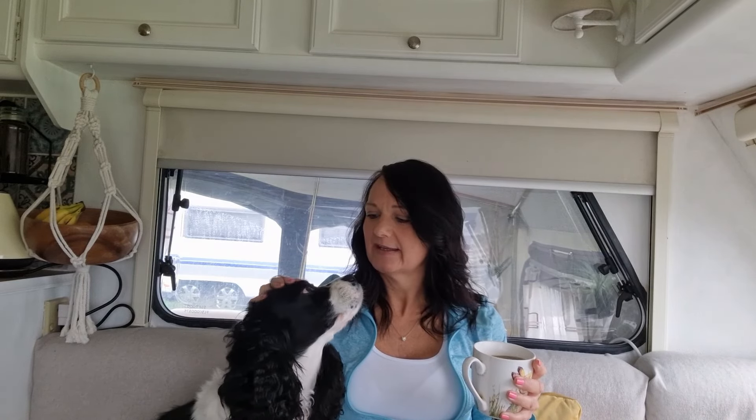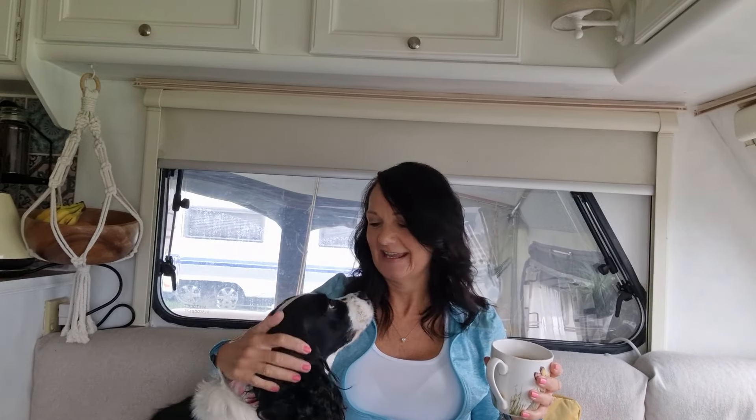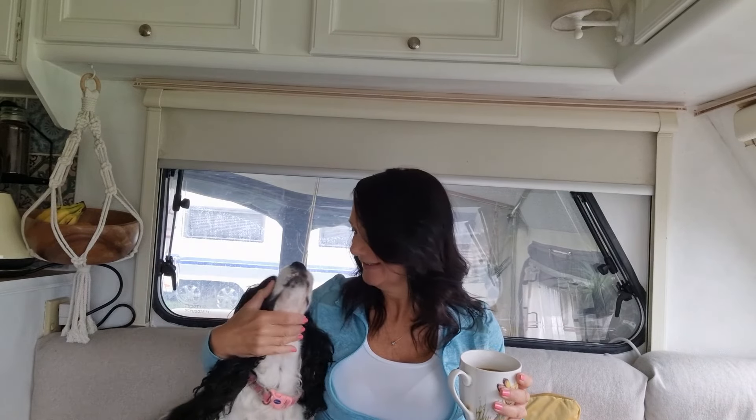Currently my walking boots are over in the shower block in the boiler room propped up against the boiler drying out because they got absolutely soaked yesterday. She's quite funny - when I watch the YouTube videos back on my TV here or even at home, she spots herself on telly. She doesn't realise it's her so she barks at herself, and when she sees me it completely freaks her out as to why I'm sat next to her and also why I'm on the TV. Not the brightest button, are you Moo? Sorry about that - I had to stop filming because she was just being a pain.